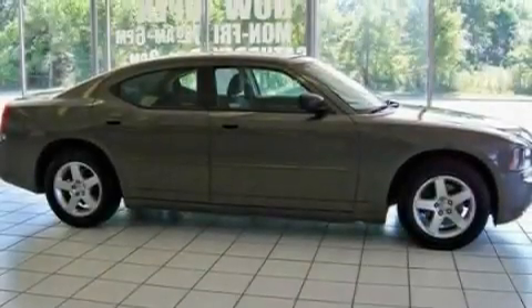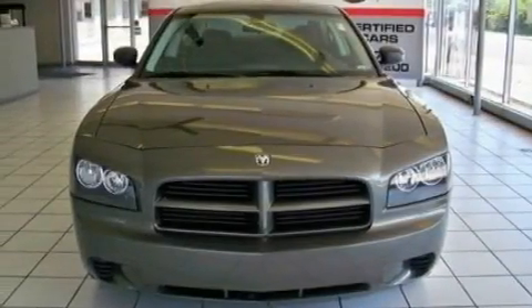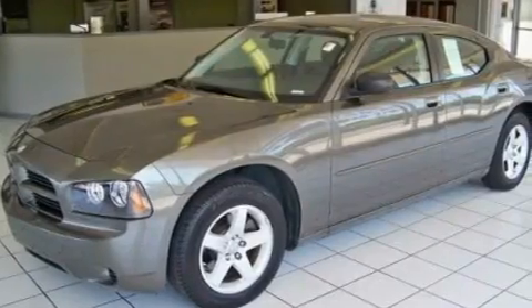Its top features include heater vents for rear seat passengers, cruise control, a keyless entry system, a CD player which is capable of reading MP3s, and aluminum wheels.